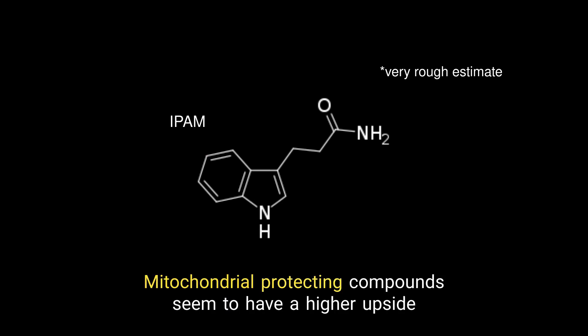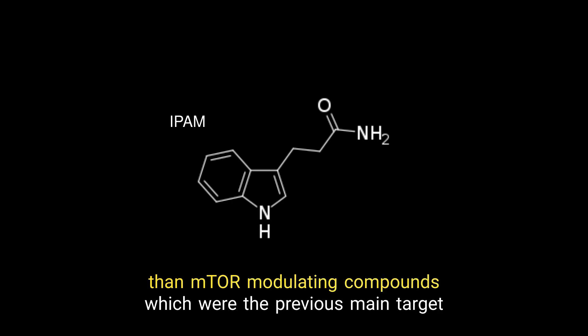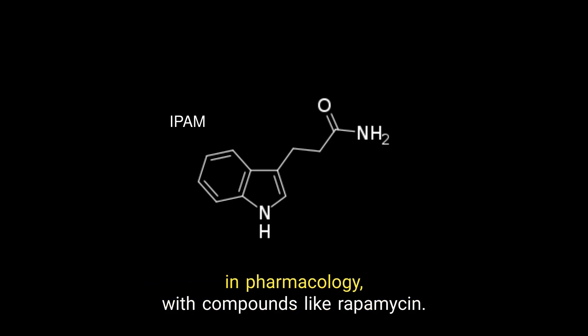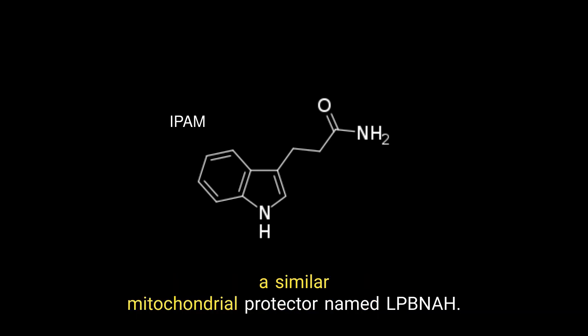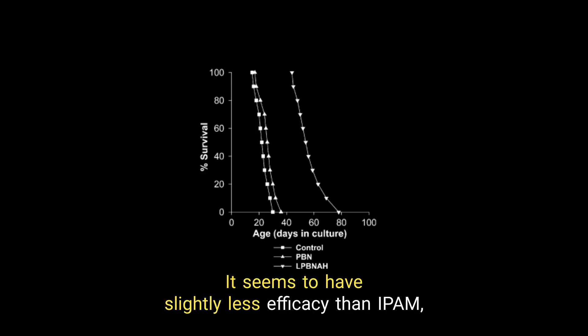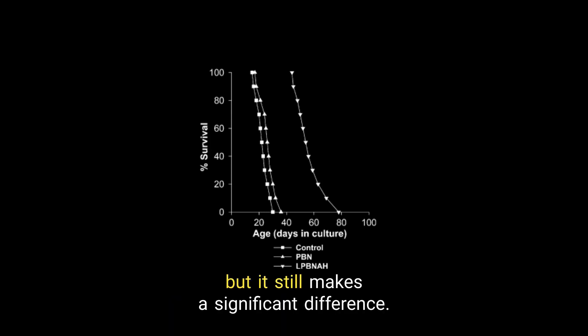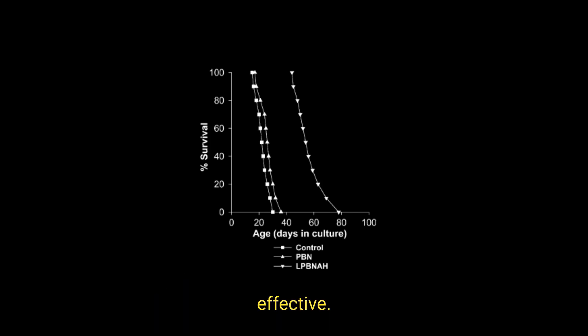Mitochondrial-protecting compounds seem to have a higher upside than mTOR-modulating compounds, which were the previous main target in pharmacology with compounds like rapamycin. The authors of the IPAM study also published another study using a similar mitochondrial protector named LPBNA. It seems to have slightly less efficacy than IPAM, but it still makes a significant difference. It is unknown whether they can be combined and if that would be effective.